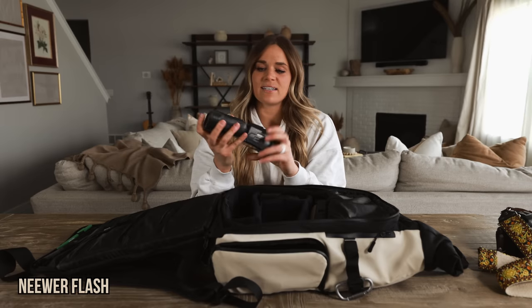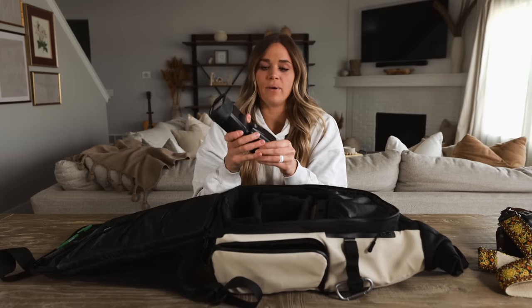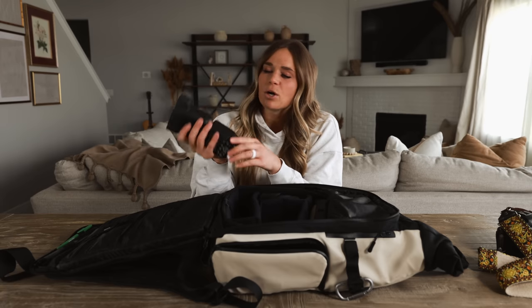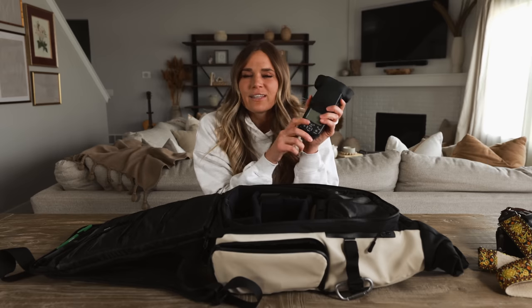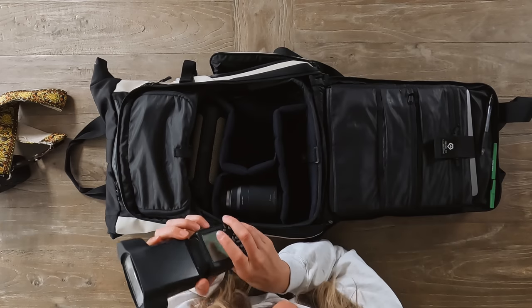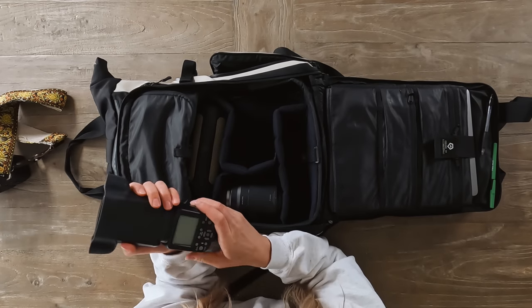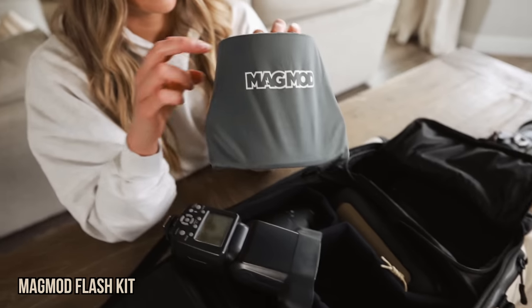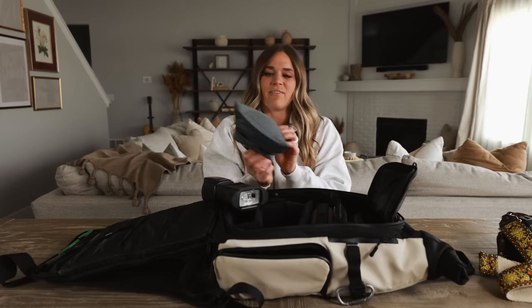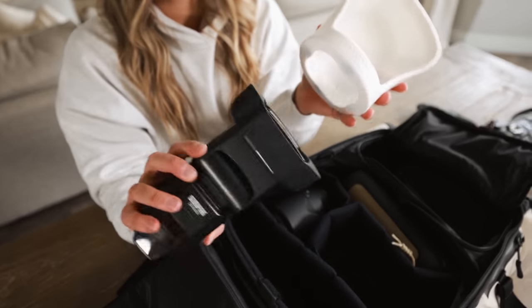I also carry a flash — it's linked on our Amazon storefront. The one downside is that it uses replaceable batteries rather than a rechargeable one, but it's trusty and has never let me down. I don't carry it every day — only when I know ahead of time I'll need it, so I didn't bring it on our eight-month trip. I use a magnetic diffuser that just snaps right onto the front of the flash; it's my favorite diffuser and it's also linked on our storefront.